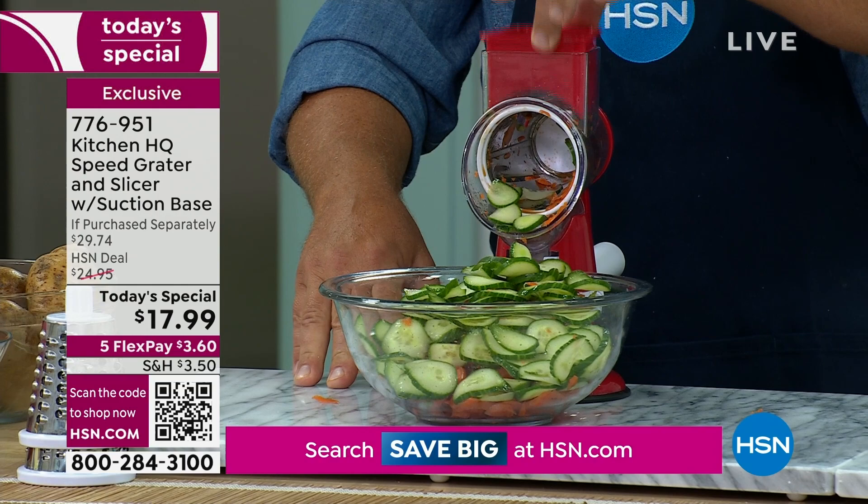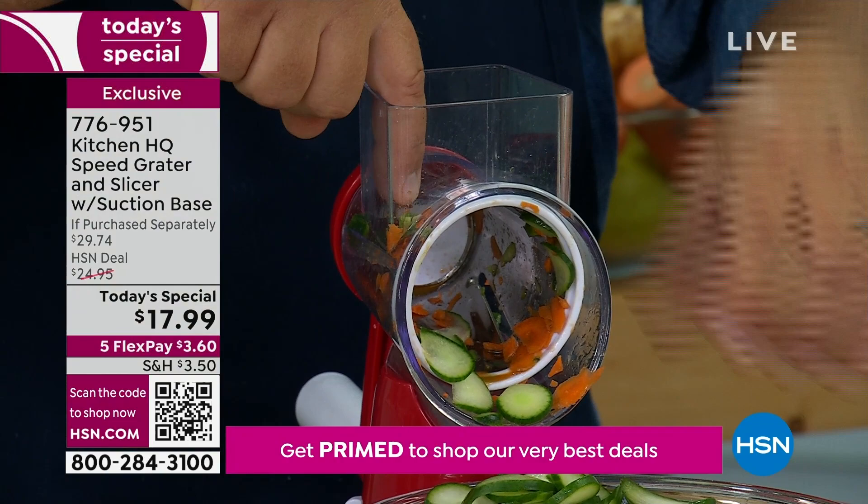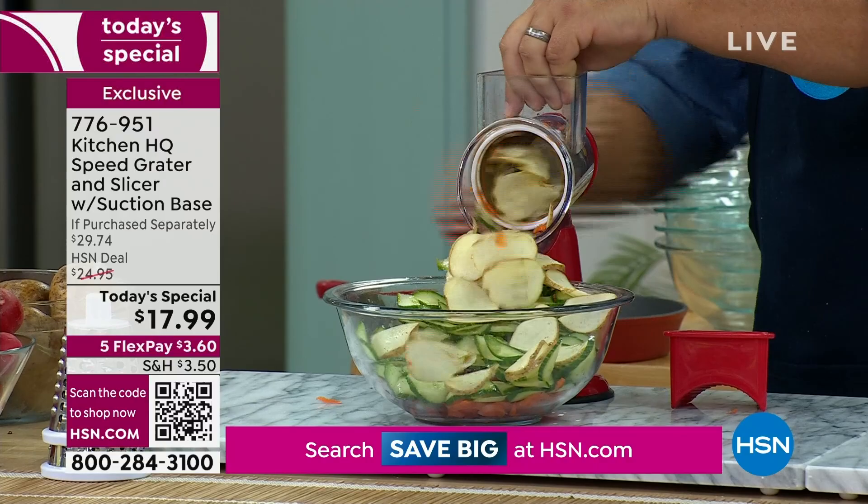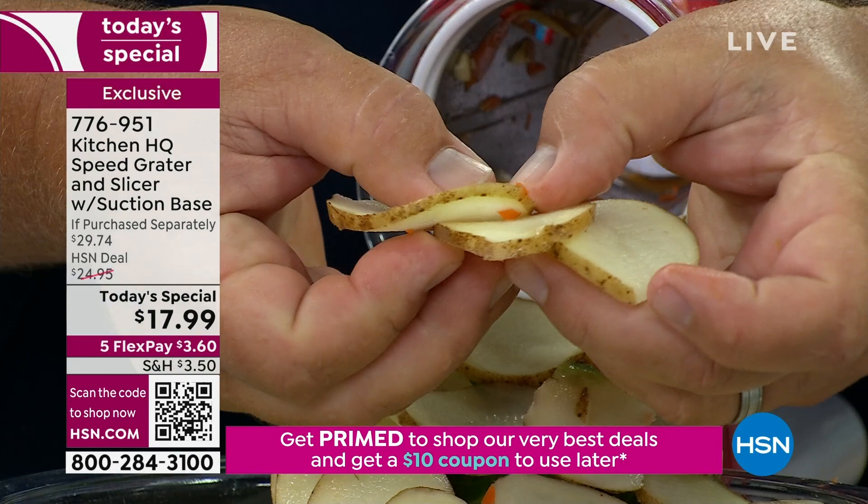It comes with a little pusher that helps feed the vegetable, fruit, meat, or cheese down through the machine, so your fingers never get close to anything sharp. We made this larger hopper so your veggies fit in easily. If you want to slice potatoes for scalloped potatoes, or make homemade pan fries or homemade potato chips, every slice is exactly the same thickness.